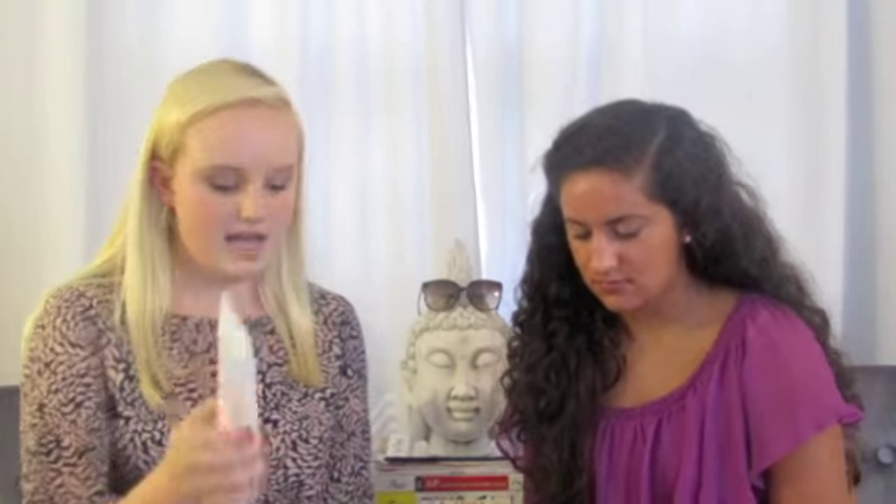We both found this at Ulta one day when we were shopping, and it was really cheap — $5.99 for each piece. We both got the Best Face Forward Cleanser, and then I got the So Totally Clean Sensitive Skin Toner. Tori got the So Totally Clean Deep Pore Cleanser Original Formula, the Seriously Shine Free Mattifying Oil Free Moisturizer with Aloe Vera and Bamboo, and the Deep Down Detox Ultra Cleansing Mud Mask with Orange and Bergamot.